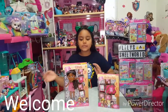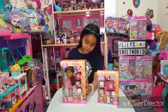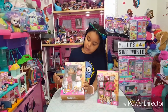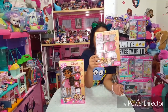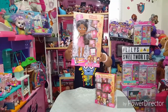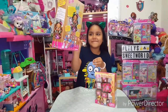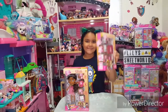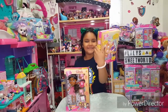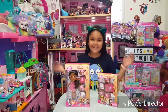Welcome guys! Today we got some Boxy Girls. The Boxy Girl comes with four boxes and we also got the fashion pack. This is so fun — I make it look so cute. Let's start opening!